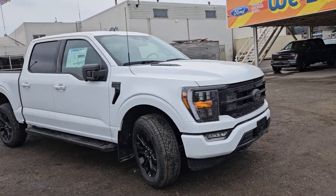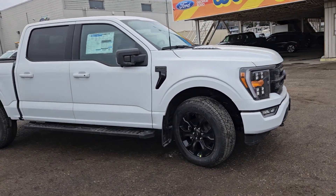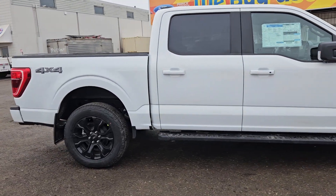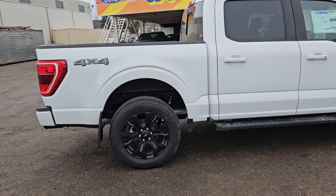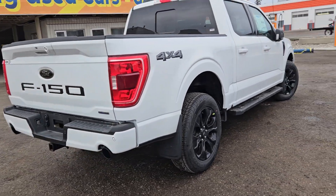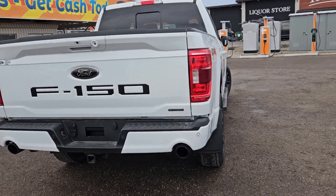Coming in this nice Oxford white coloring, this vehicle is powered by a 3.5 liter V6 EcoBoost engine and has four-wheel drive capabilities. This vehicle also comes equipped with the XLT Black Appearance Package, as well as the Trailer Tow Package and the XLT Sport Package.